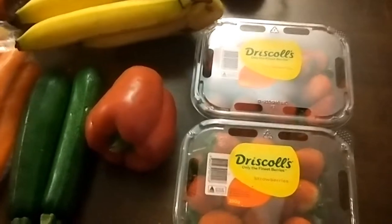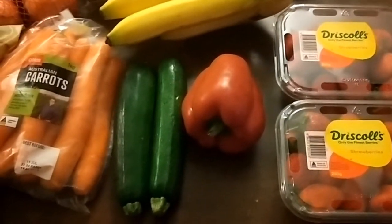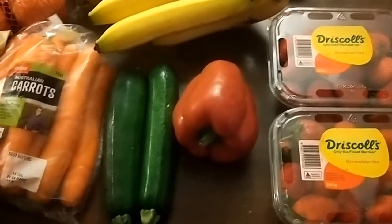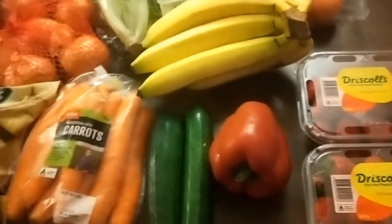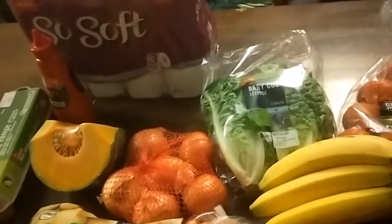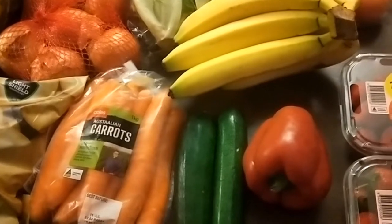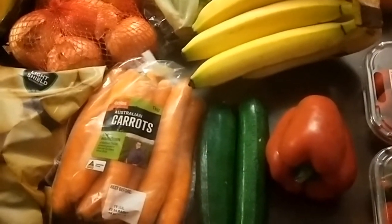I finally got around to picking up my online order today at Coles. I had placed the order at 7am on Monday morning, and I had until 11am to modify the order, which I did because I forgot to add toilet paper. I forgot to resubmit it, so I had to resubmit it last night, and it was available today, Tuesday, between 2pm and 8pm.